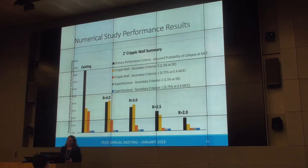The probability of collapse numbers do look quite high, and we think that's partly because our analysis tools are still developing and partly because we made some conservative assumptions. Knowing we weren't getting the exact right probability of collapse number, we used the results mostly for relative understanding — going from existing to R equals 4, we can cut the probability of collapse by more than half.